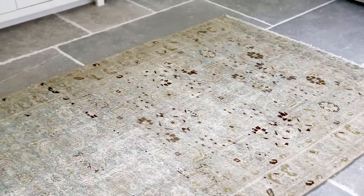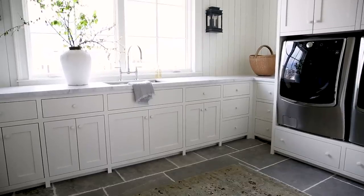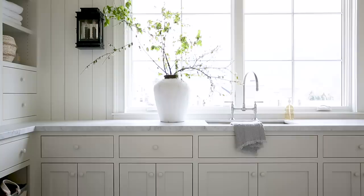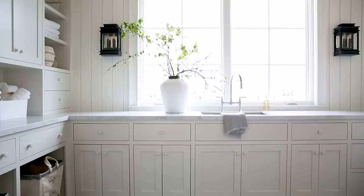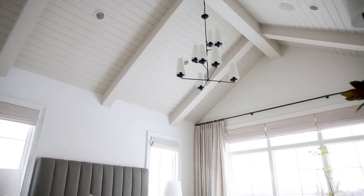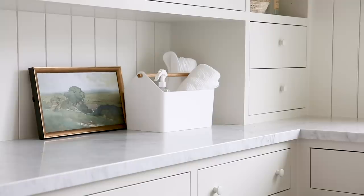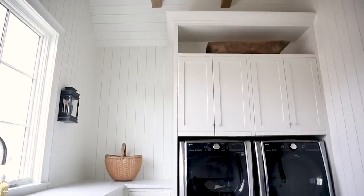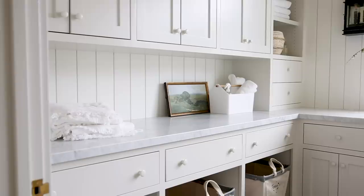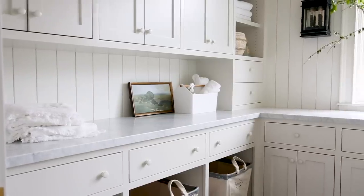We incorporated a really soft gray on the cabinetry. We used a color called Natural Cream by Benjamin Moore — it's the same color that's on the ceiling in my master bedroom, but because of the way the light hits it, it reads a little differently in here. So we have the Swiss Coffee at 75% on the walls and then a slightly darker color on the cabinets — two different light colors that work together.